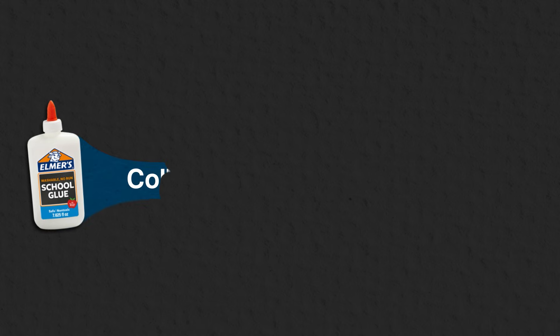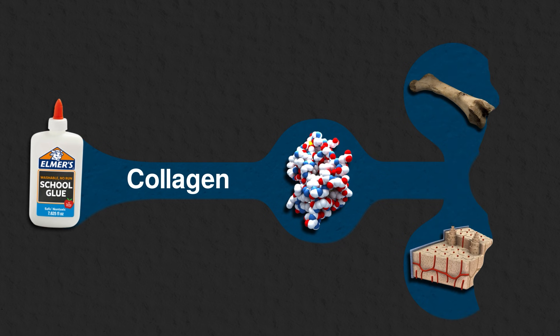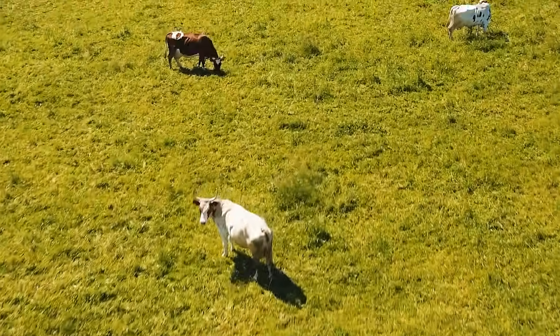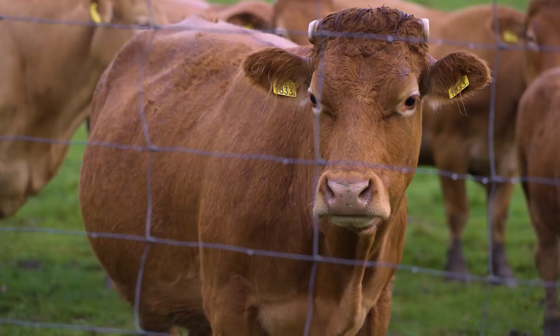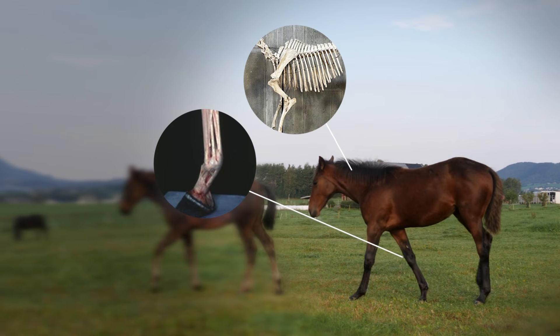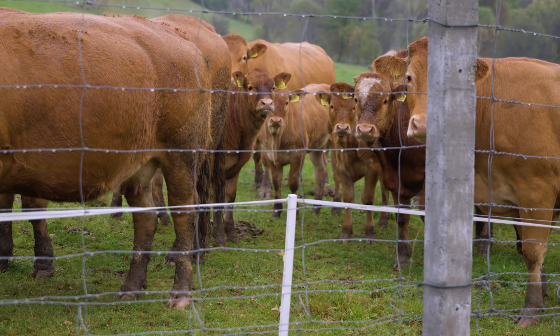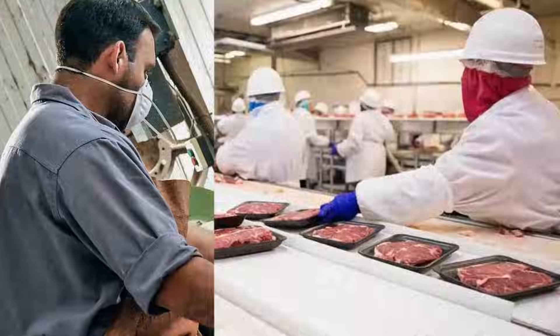Animal glue is primarily made from collagen, a protein found in the connective tissues and bones of animals. The most common source is animal hides, such as cattle or horses. But bones, tendons and other parts can also be used. These raw materials can be obtained from a variety of sources, such as farms, tanneries and meatpacking companies.